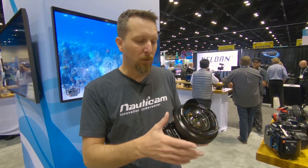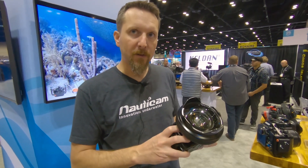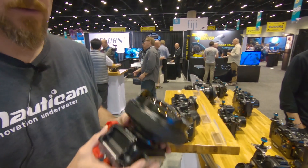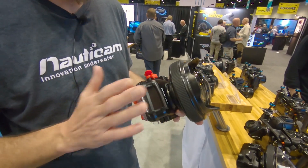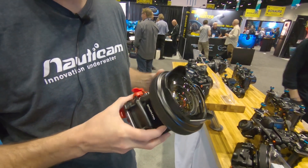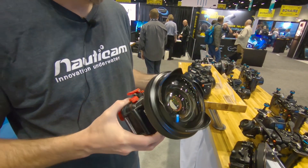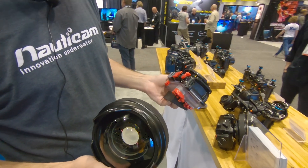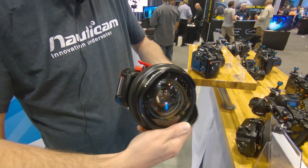What's really cool is you can use this even if you don't have a Nauticam housing. As of right now we have a bayonet mount adapter that works on the Olympus PT058 and PT059. So for the TG5 and TG6, you can use that bayonet mount system with the new WWL-C on your Olympus-housed TG5 or TG6.